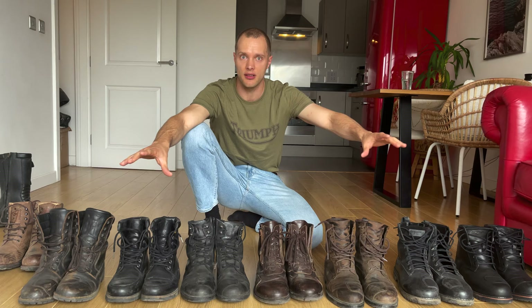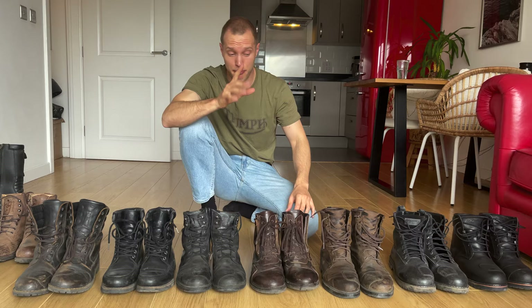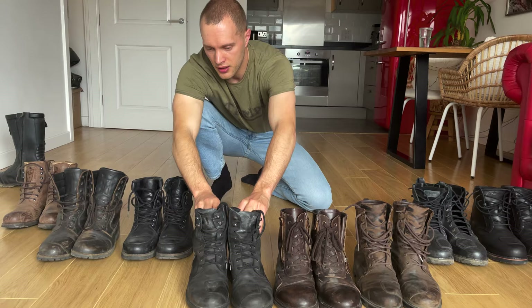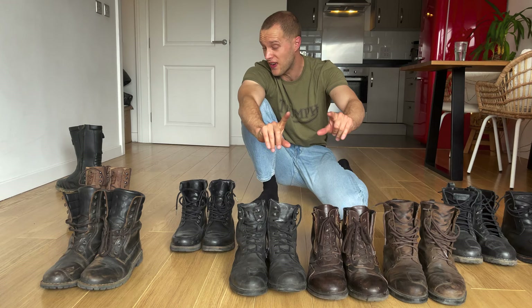One thing I completely forgot to mention: apart from the Rocker boots, all of these have full armour — toe and ankle. The most comfortable for all-day riding and then walking and exploring are the TCX, Falco, Furigan, and Steel Martin. Those four are the best for all-day comfort — very nearly as comfortable as trainers.